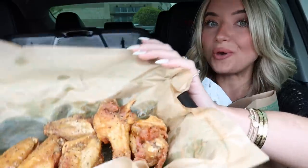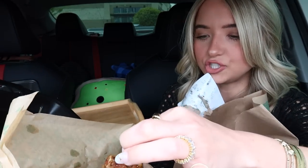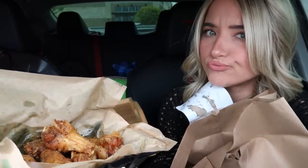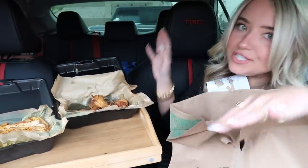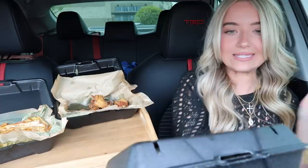And then we have — okay, so here's the bone in wings and I got lemon pepper. I did get all flats but they did not give me all flats. Oh my gosh, and I actually paid extra for all flats but they gave me two drumsticks. That kind of sucks. It was like a dollar fifty extra for all flats and they didn't even give me all flats. Oh well, it's all good.